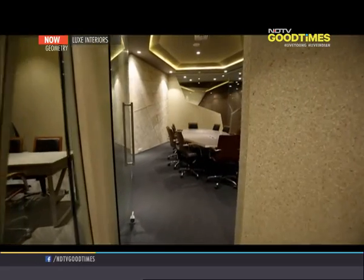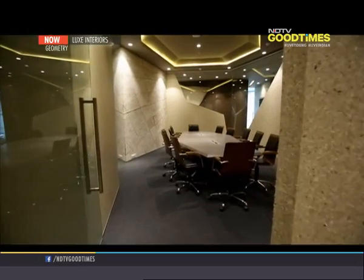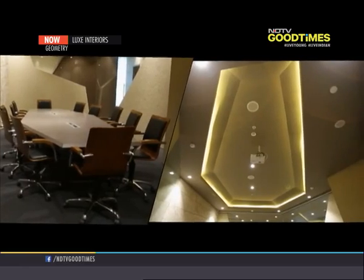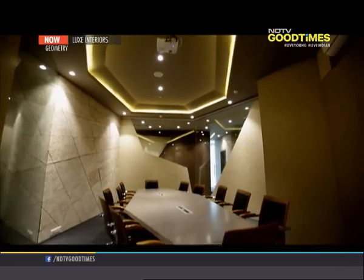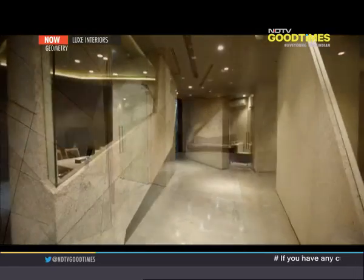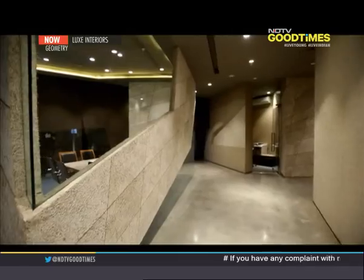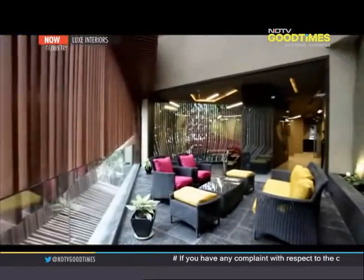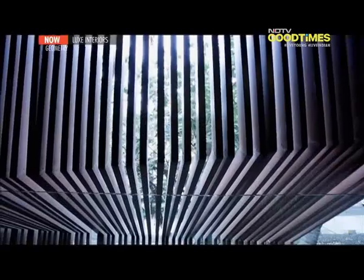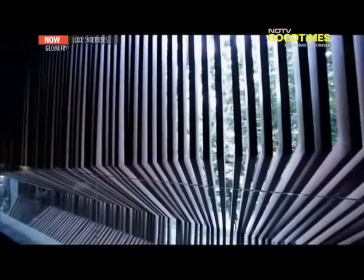Geometry is not just limited to the overall construction but also extends to the ceiling, floor, and objects within the space. The flooring is made of polished concrete to ensure it looks seamless. One of the highlights of this office is the balcony on the first level. To ensure it is a private space, angular fins were created so that a person standing inside could have a view of the outside without the reverse being possible.